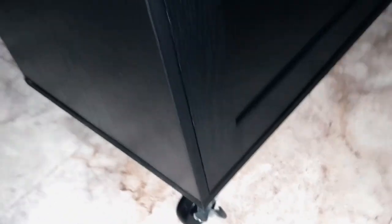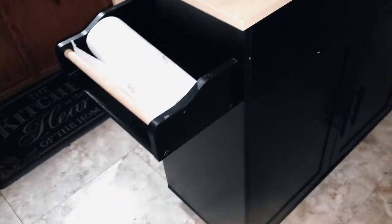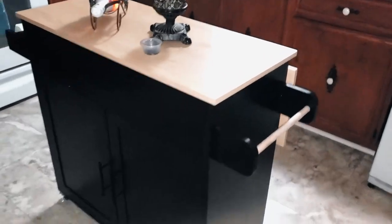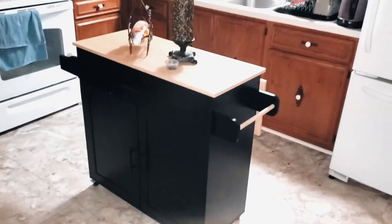There's wheels and there's the lock for the wheels so the cart doesn't move. You can use this as a work cart as well, as you see it fits really well in our kitchen.